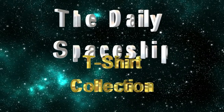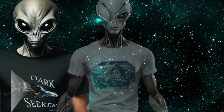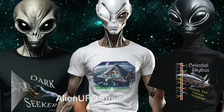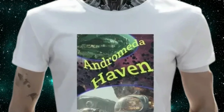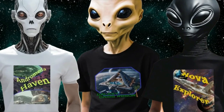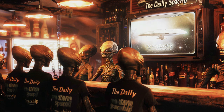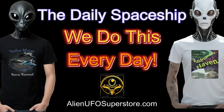Get ready to embark on a cosmic journey with the launch of the Daily Spaceship T-Shirt Collection, now accessible at AlienUFOSuperstore.com. Join the ranks of your fellow space enthusiasts who revel in the Daily Spaceship video series — find your signature style like the Galaxy Oasis Resort, Andromeda Haven, or Nova Explorer. And never forget, we do this every day.